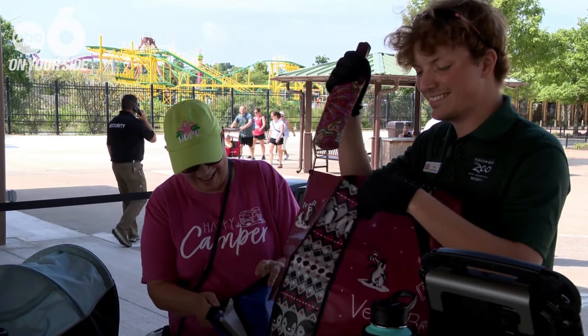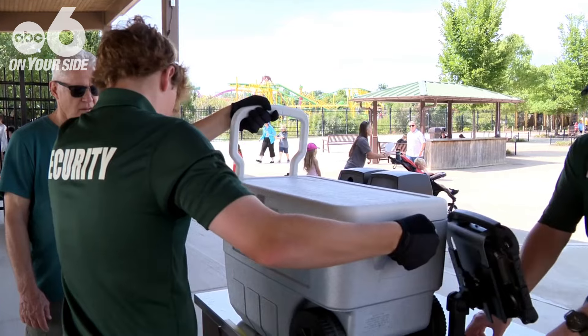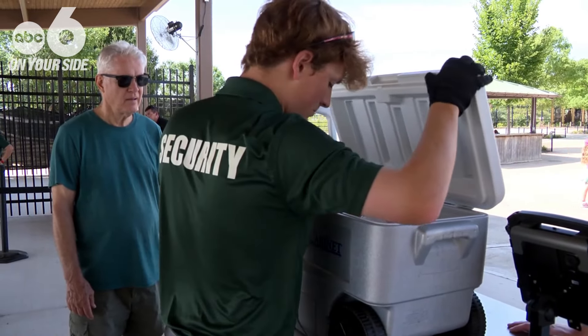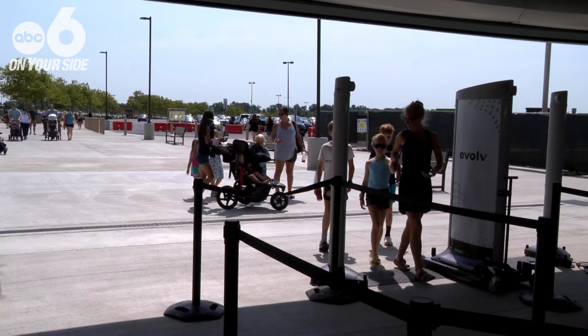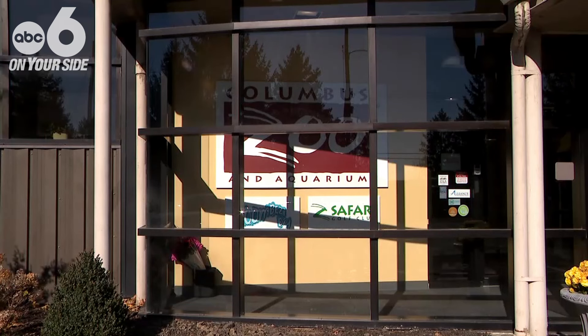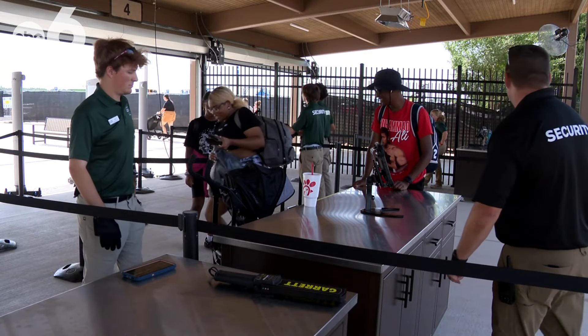Also in place: new bag and cooler policies. Coolers larger than 24 inches in length aren't allowed in the park and may be inspected, but guests can store them in the cooler cove outside the front gate. Coolers under 24 inches may be brought into the zoo and stored at two in-park cooler coves. All coolers are subject to random searches by security.